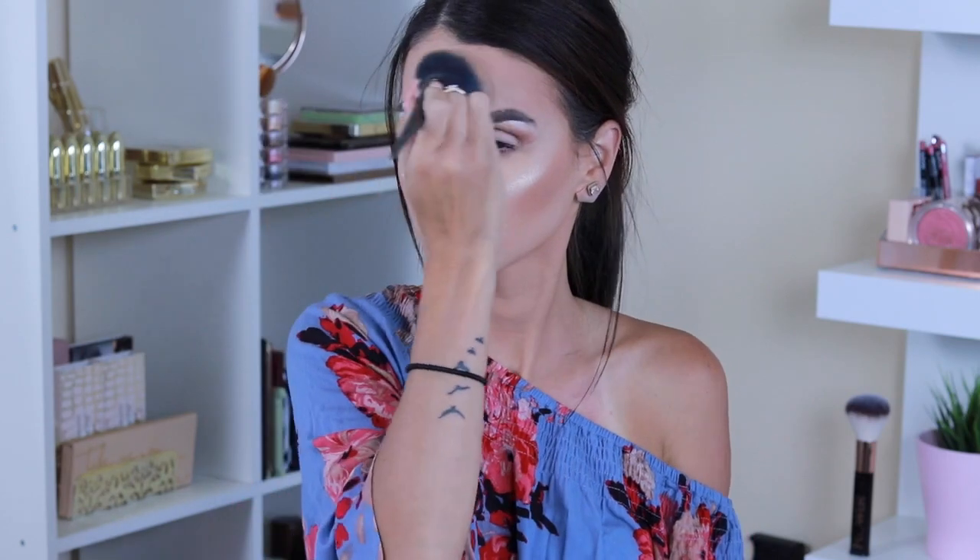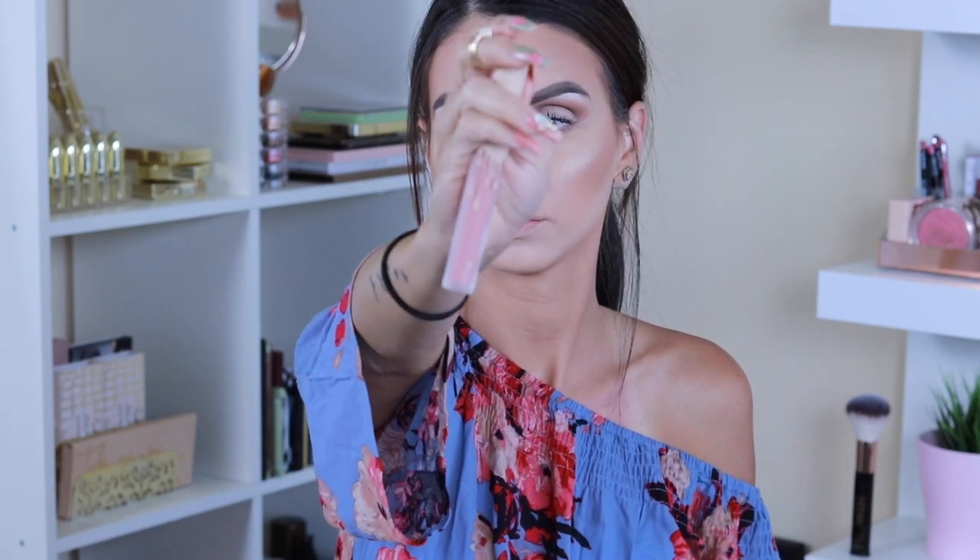For highlight I'm using OFRA Cosmetics in Rodeo Drive — it's bomb, I love it. I blend everything to make sure it's well blended and apply a little bit of setting powder to lock everything in place. For lipstick I'm going in with the Kylie Jenner Send More Nudes — I think this one is called Bear. And that completes my everyday makeup look for running errands.